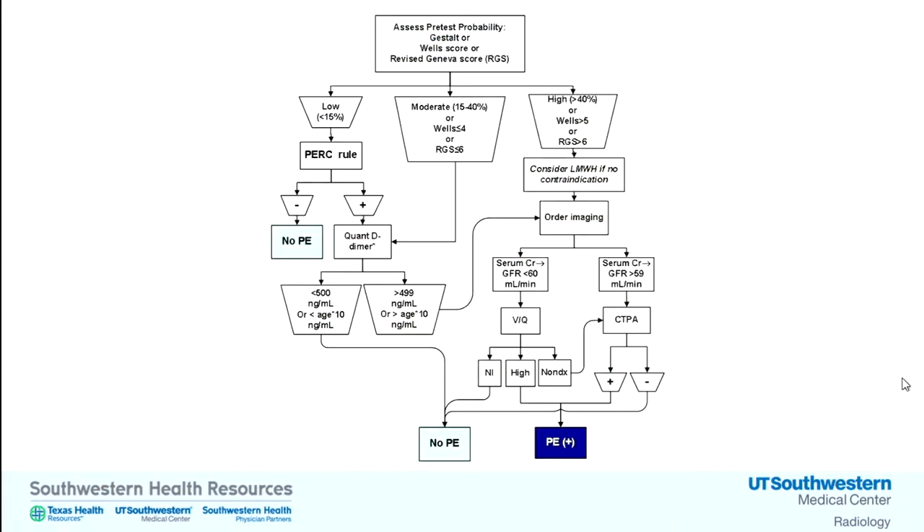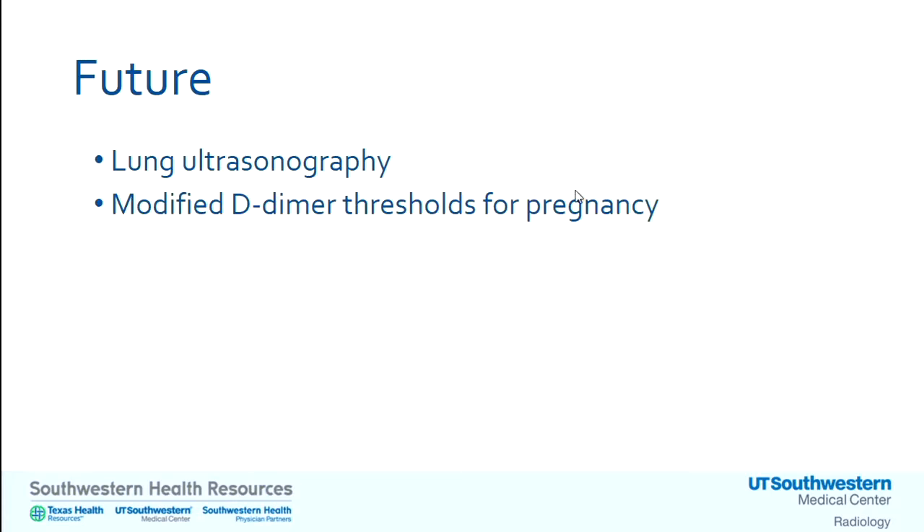One approach recommended by Jeff Klein — creator of the PERC rule — is to use Geneva or Wells first, along with clinical gestalt. If low risk, apply PERC; if PERC is negative, you don't even need a D-dimer — you're done. For moderate risk, rely on D-dimer to guide next steps. For high risk, proceed to imaging and potentially start treatment. For the future, lung ultrasound may come into diagnostics for VTE, and we're still looking for a reliable D-dimer threshold and other markers for pregnancy.